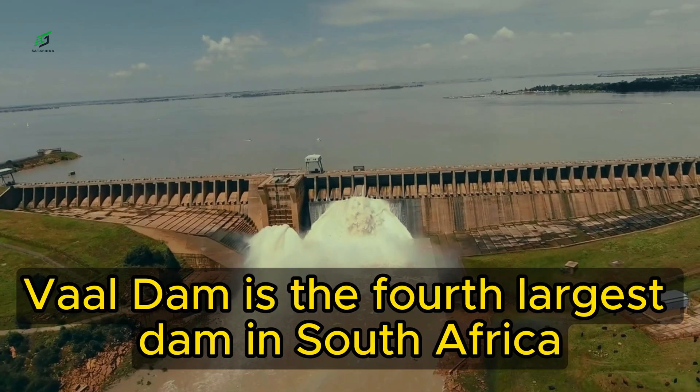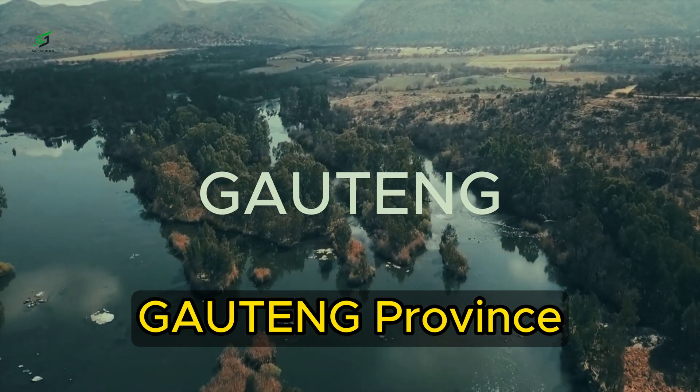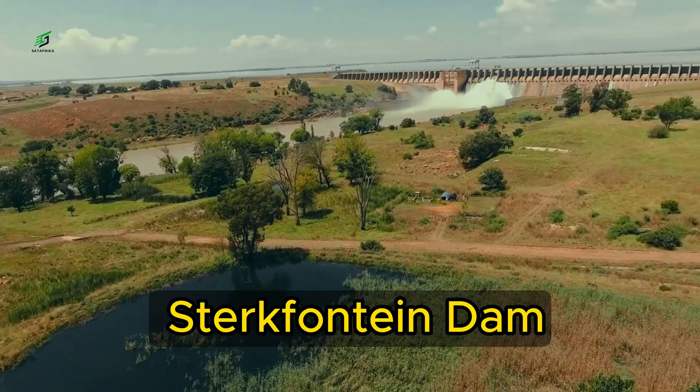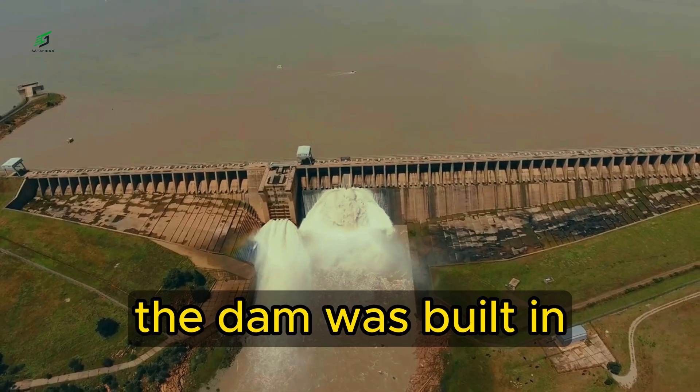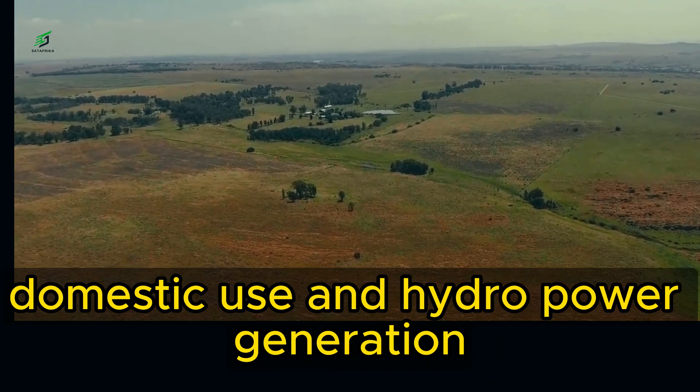Blumhoof Dam is the third largest dam in South Africa and the second largest dam on the Pongola River. It is located on the Waal River about 100 kilometers south of Starkfontein Dam. The dam was built in the 1930s to provide water for irrigation, domestic use, and hydropower generation.